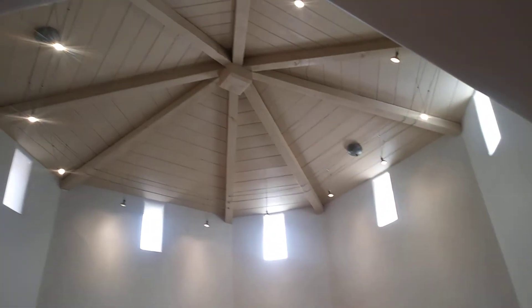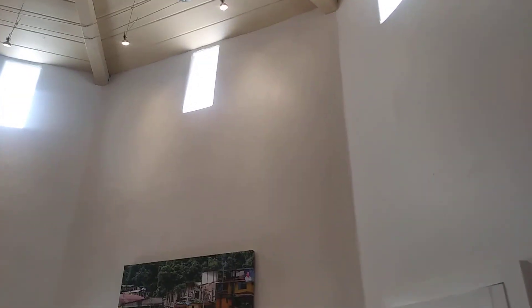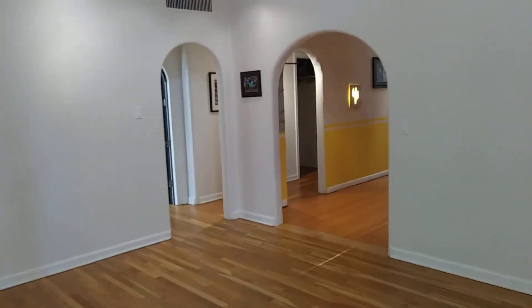Look at what else is beautiful about this home — having this in a house is almost like being in a church or cathedral. You have five windows for natural light. Wonderful homes here in downtown Phoenix; they're all unique, not the same cookie-cutter homes.